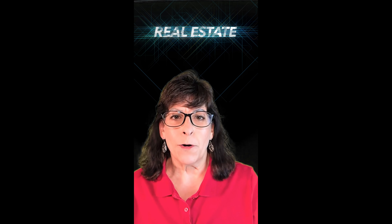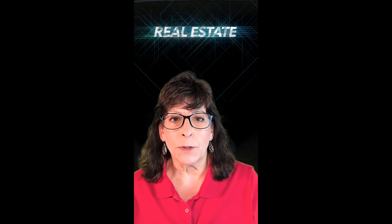For over 80 years, Veterans Affairs Home Loans have helped millions of veterans buy their homes. If you or someone you know has served in the military, it's important to learn about this program and its benefits. Here are some key things to know about VA loans before buying a home.